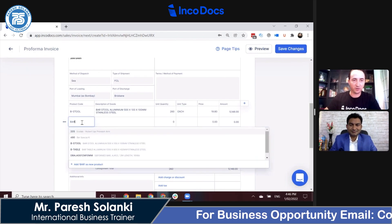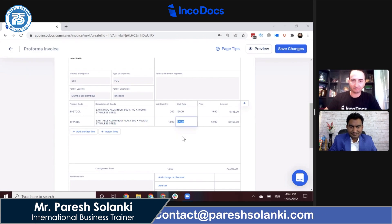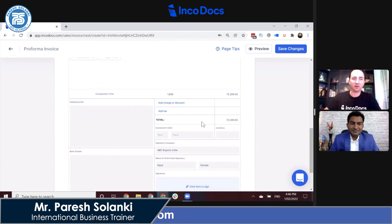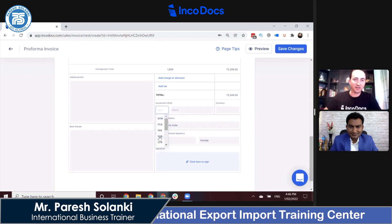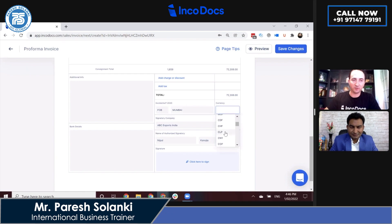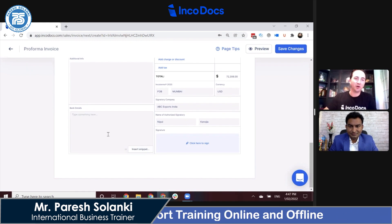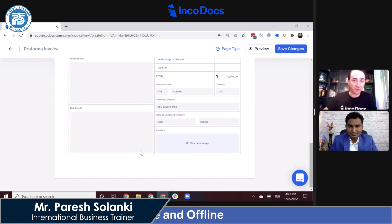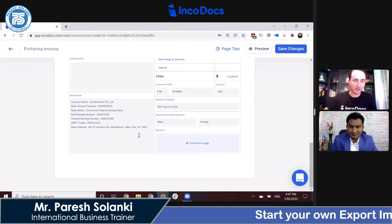I just have to put in the quantity and the information is pre-filled. I can keep adding more product lines — for example, bar tables — so it is very quick and easy to fill out the documents. Users can add additional charges for shipping costs or anything like that, then set the Incoterm and currency. For example, FOB at Mumbai with multi-currency support — let's select US dollars. On the other side there are useful features such as saving a snippet of bank details information and clicking to insert it directly into the document.